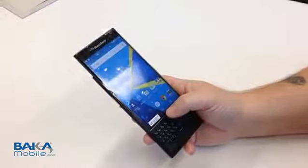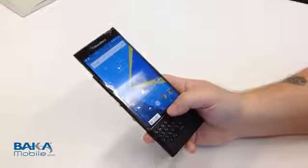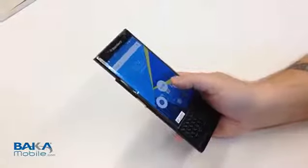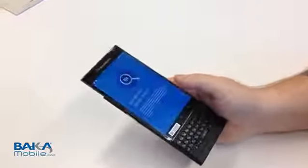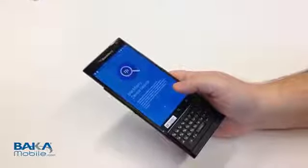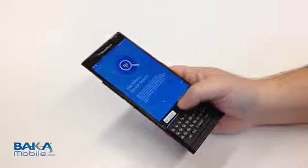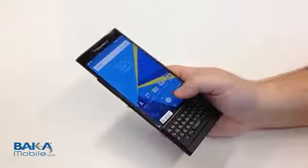We noticed something else that was kind of neat, and whether or not this stays in the final software — again, I have to stress this is an evaluation unit that made its way into our channel — but as you'll notice, BlackBerry Hub, Google Services, and global or universal search on the device. And if it works like other BlackBerry 10 devices, this should allow you to search the web, search for contacts on your device, search documents, almost anything within the device. So I think this is a great improvement, a great way to go through and find information.